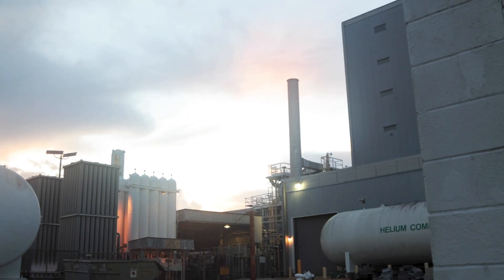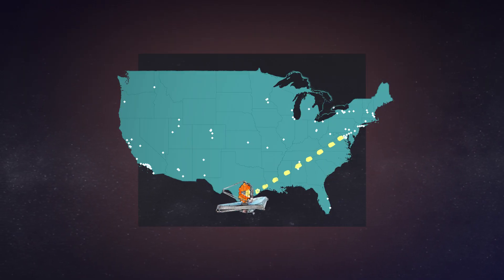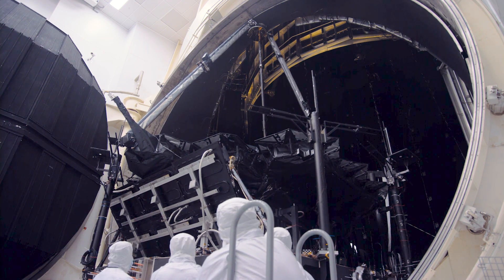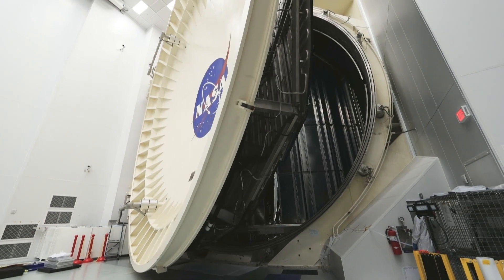Helium's low boiling point has come in handy in a number of ways on this mission. The Webb telescope traveled from Goddard Space Flight Center to Johnson Space Center to be tested in Chamber A. This is the only thermal vacuum chamber large enough to fit Webb, and Chamber A even got an update so it can use helium to get even colder.